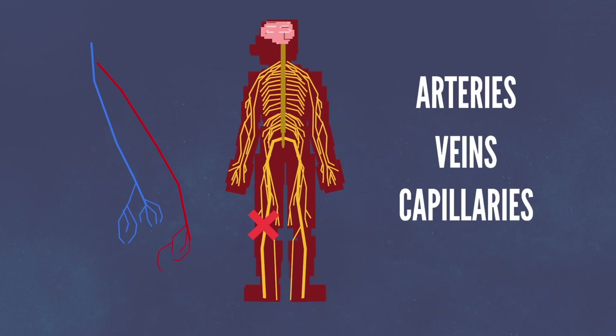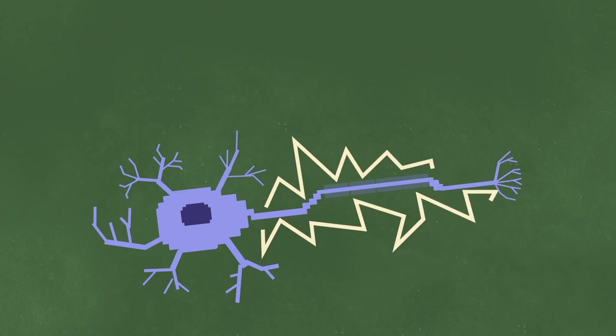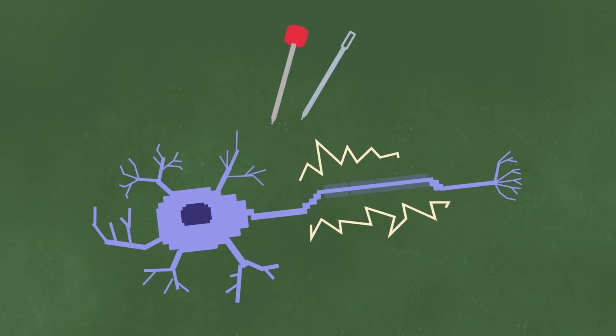veins, and capillaries that provide the neuron with nutrients. If either of these things happen, the neuron starts acting abnormally. It may completely stop transmitting information or may send impulses erratically, causing the pins and needles effect.